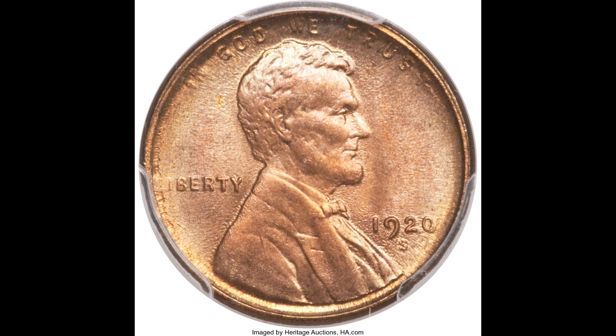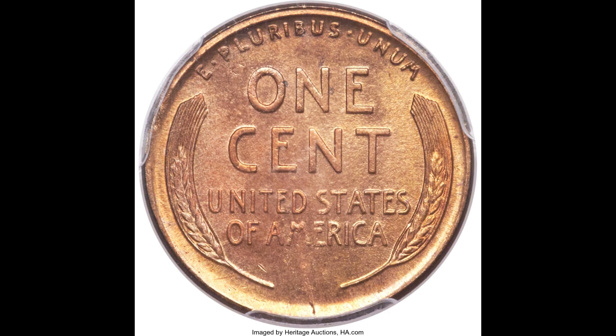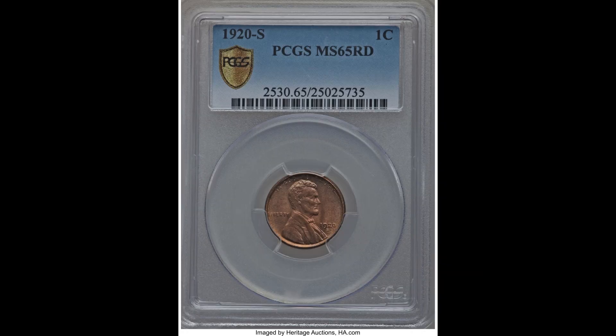In spite of a mintage of in excess of 46 million pieces, solid interest in the post-war economy of the Far West brought most models into business channels, and the affinity for weak strikes keeps the modest number of uncirculated survivors at the lower end of the mint state range. This all-round iced, reddish-orange gem shows extraordinary sharpness for the issue and is overlaid in mottled lilac patina.